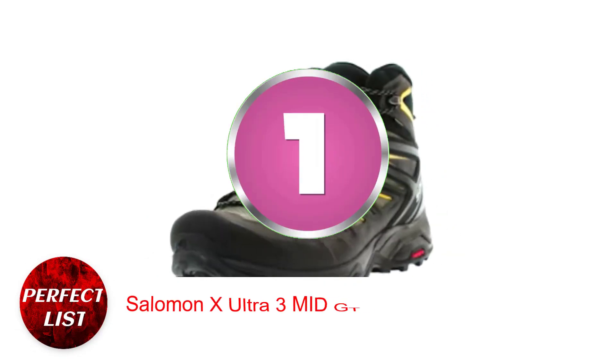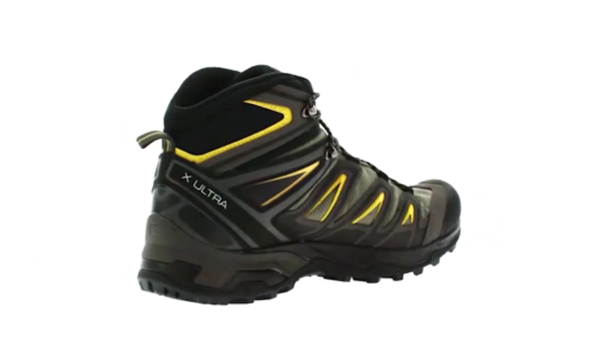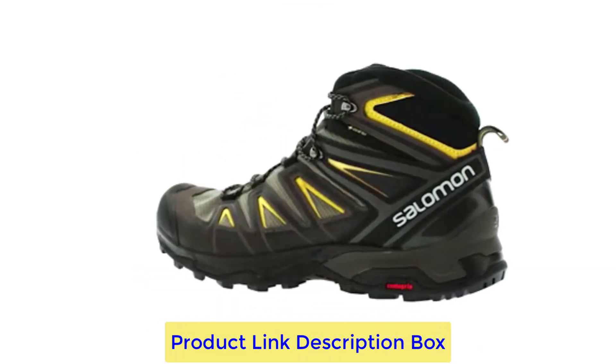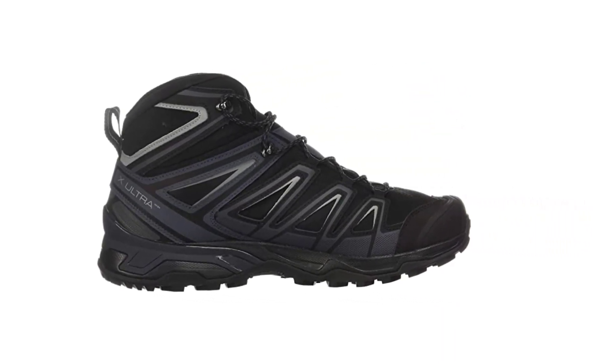Number 1: Salomon X Ultra 3MID GTX Hiking Boots. The Salomon X Ultra 3MID has a chassis that is directly attached to the sole to stabilize your heel and a stronger top arm to help maintain your foot in place. The boots are renowned for their ability to keep your feet dry and are designed with two different types of rubber for an enhanced grip.